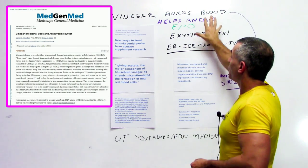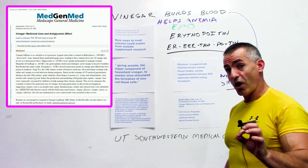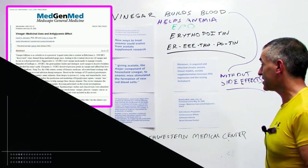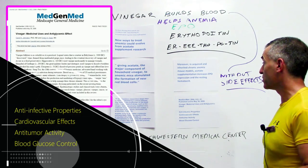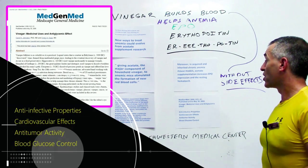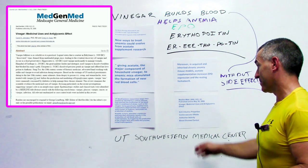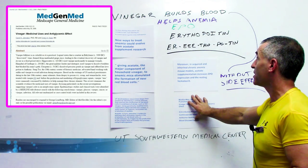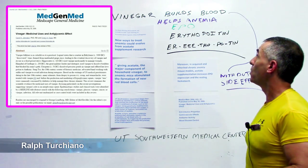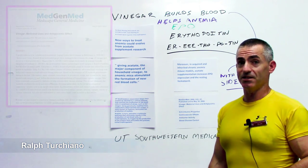Vinegar can help build the blood and fight anemia. As a side note, published in Med Gen Med 2006, vinegar has medicinal uses including anti-glycemic effects, anti-infective properties, cardiovascular benefits, and anti-tumor activity. So if you want to build your blood and help with anemia, start adding some vinegar to that salad.